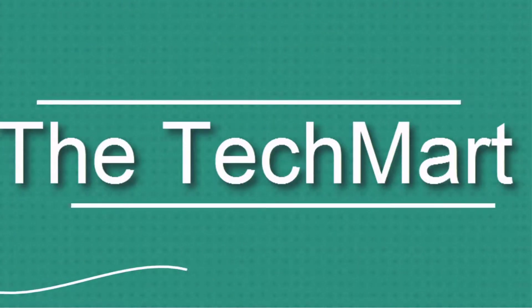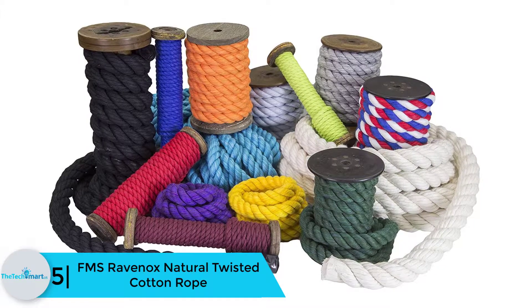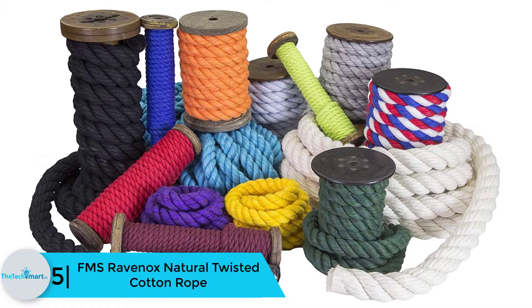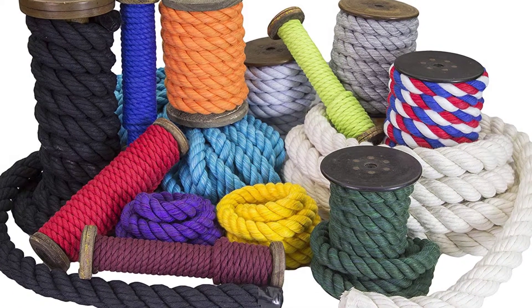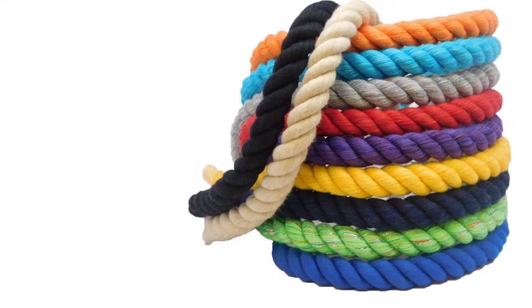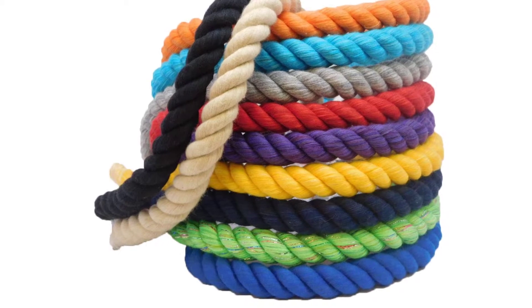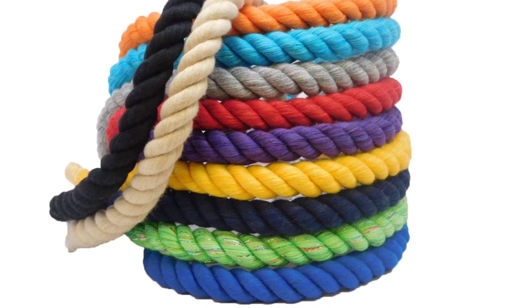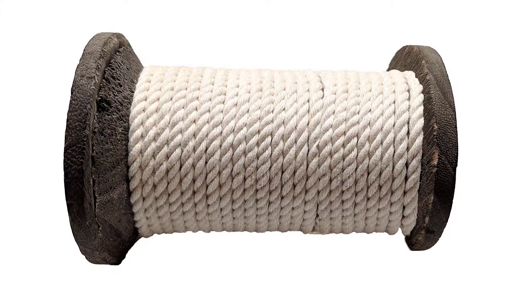Starting at number 5, we have the FMS Ravenox natural twisted cotton rope. The best in the category of climbing ropes come from FMS Ravenox, which has managed to make a remarkable place on the market due to the presence of highly durable and effectual climbing ropes. It's not just the strength and sturdiness of the rope which attracts, but the multicolored pattern as well. It comes in different vibrant colors and you can choose the one you find most suitable.